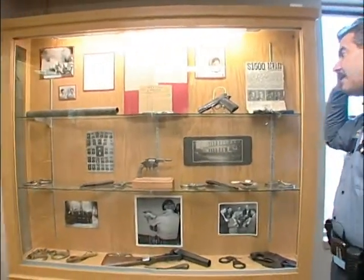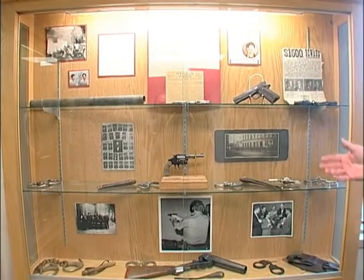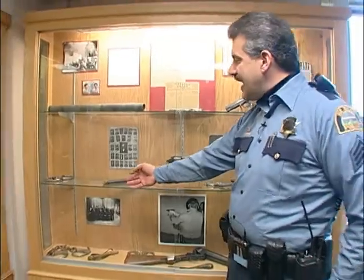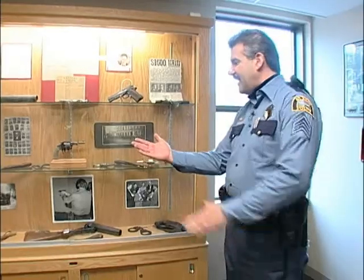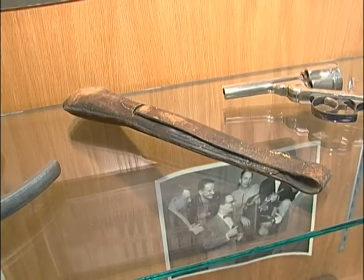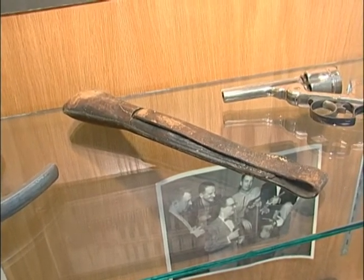Over here we have some displays of weapons used by the St. Paul Police Department in our history, and also handcuffs. These leather-looking items are called saps, and inside those leather items is lead. Officers would put their hand in there and have it on the palm of their hand and would hit people. That was one of the ways that officers in the older days apprehended suspects.